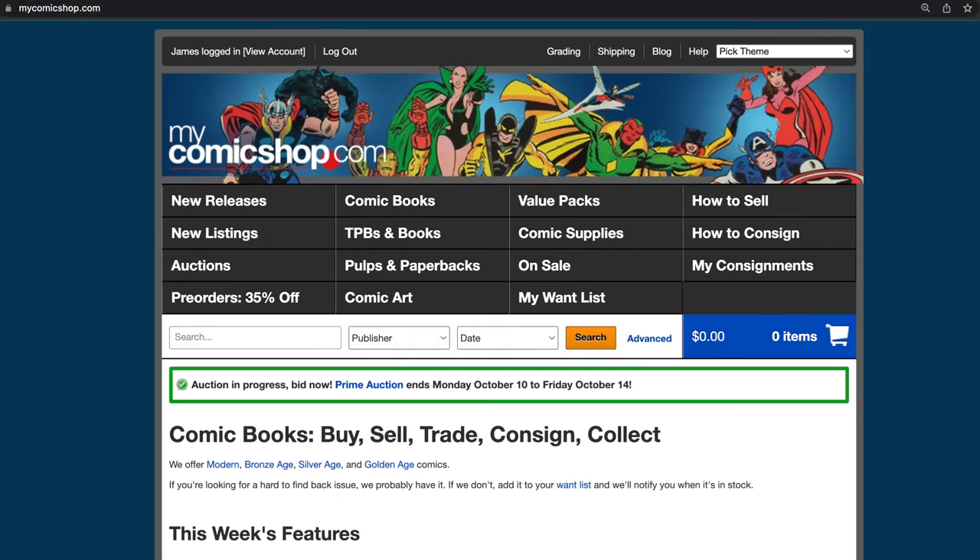What's up, comic and pop culture fans? This is James with Mint Hunter Comics. I just got a batch in from MyComicShop.com that finally completes the Iron Man run. In under a year, I managed to collect the entire Iron Man from the 60s run. That's pretty crazy for not even the main focus of my collection.